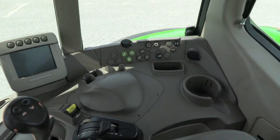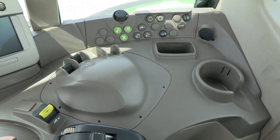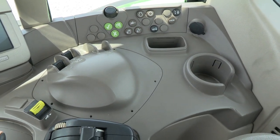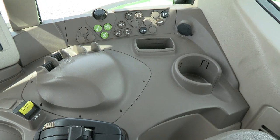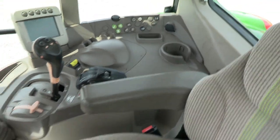The command center is to the right, and it does have the deluxe controls for your rear outlets — those are fingertip controls, which are really nice. Much less fatigue if you're baling. If you have to open and close the end gate, you can easily do that just with your fingertips. That's a really nice feature.